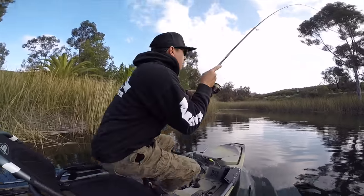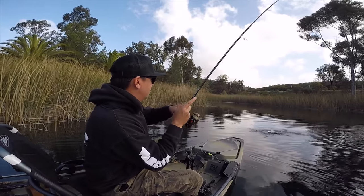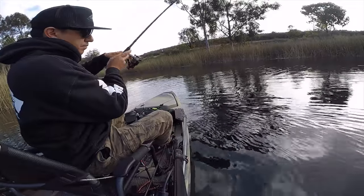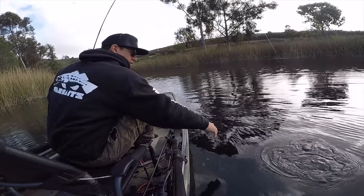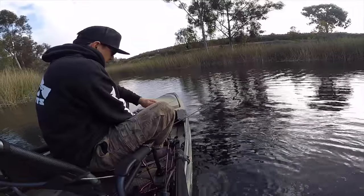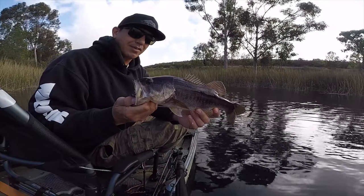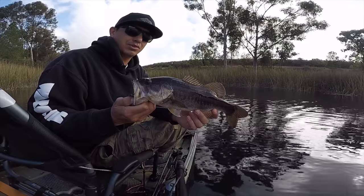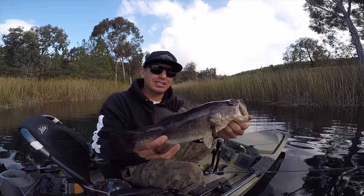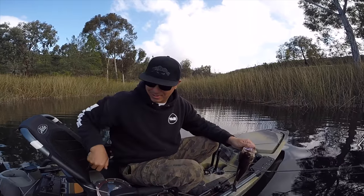Got one guys — kind of out in the middle here, so might change my tactics up. Maybe they're out in the middle. Playing them out a little bit, got that light line and light wire hook. There we go — little largemouth on the drop shot, finally something out in the middle. A little largemouth bass, casting out towards the middle on the drop shot. Good sign, let's keep with that.